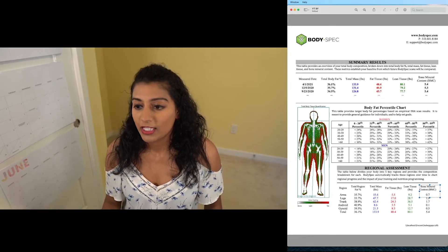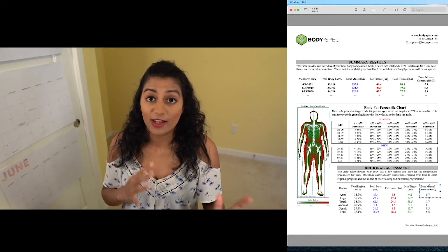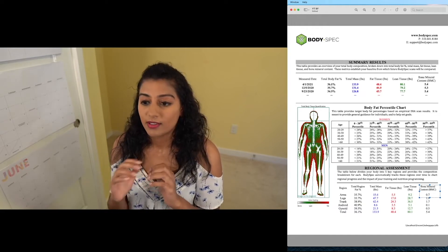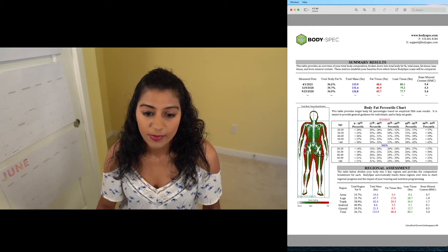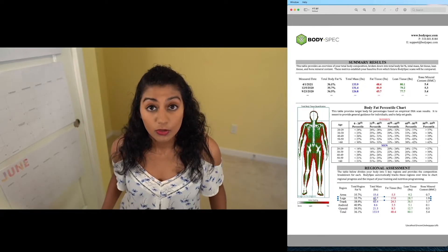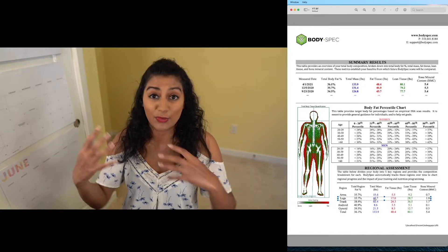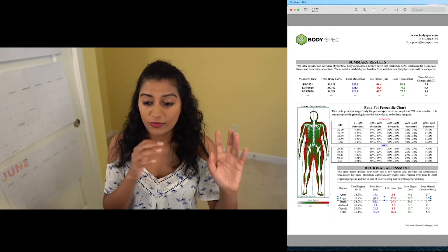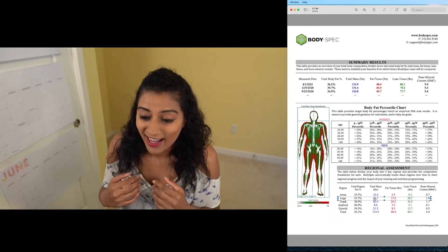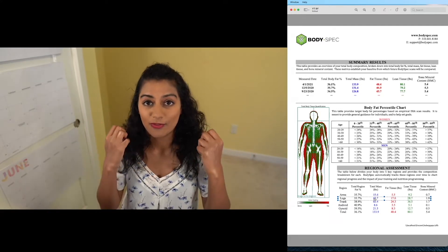Legs are also pretty straightforward — that's basically going to be the mass in your right and left leg. One thing to note is that it does not include your glutes; that V-shape you see is not included. For me, it's about 35.7% fat. Total mass for my legs is 47 pounds, and that breaks down into 17 pounds of fat tissue — that sounds like a lot — and 28 pounds of muscle.